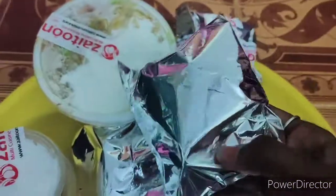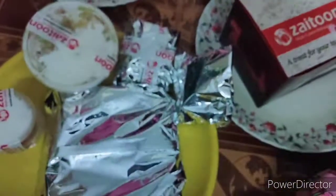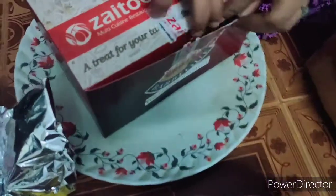There is a grill chicken. There is a grill chicken in a box. I will open the grill chicken. Look at the grill chicken — it is safe and well packed.